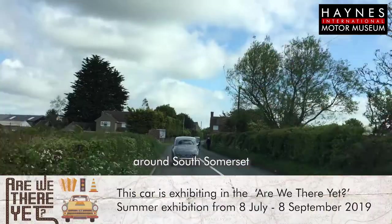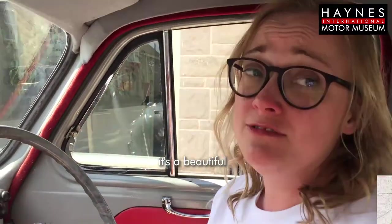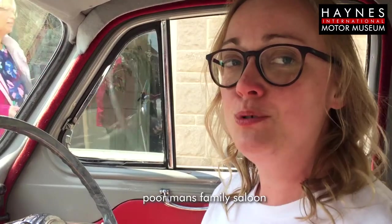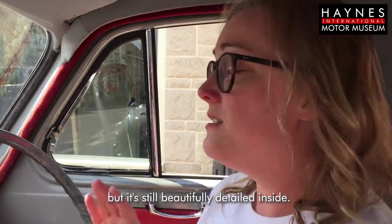Hello, I'm Laura, I'm Collections Director at Haynes International Motor Museum and I've been driving the Austin Somerset around South Somerset. We are inside the car — it's a beautiful 1950-1954 styled vehicle. The Austin Somerset was known a little bit as the Paul Manns Family Saloon but it's still beautifully detailed inside.